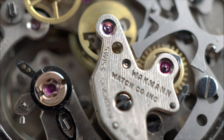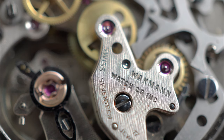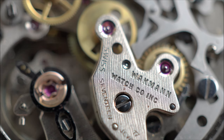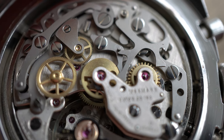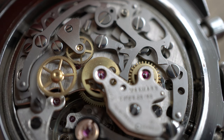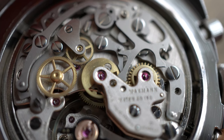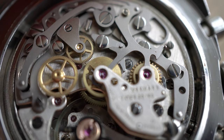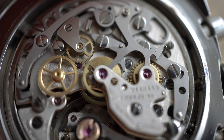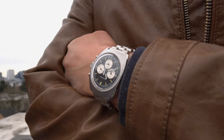The watch we're looking at here runs a LeMania 1873 cam-operated lateral clutch manual wound chronograph movement. This is essentially the same movement as the famous Omega caliber 861. Chronograph complications were difficult to produce, and it was customary at the time, even for large watch manufacturers such as Omega, Rolex, and Breitling, to source these movements from common suppliers such as LeMania and Valjoux.